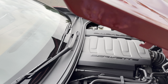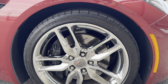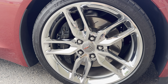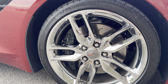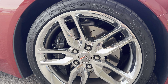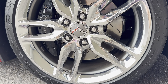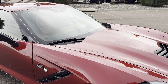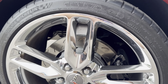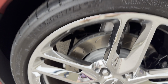The Z51 package comes with front and rear upgraded brakes, slotted, as you can see. This is a really nice chrome wheel — this is a front, it's a 19-inch wheel. And these tires are from 2014, so these are the original tires, it appears. You can see there 2014 on the tires.